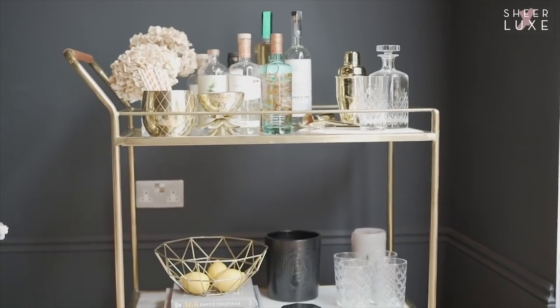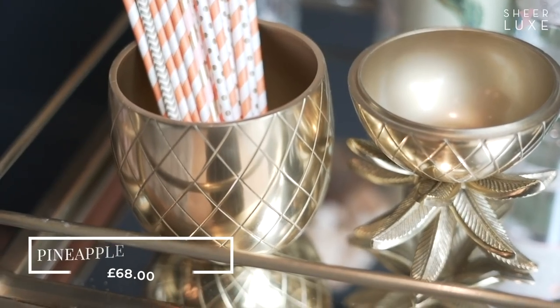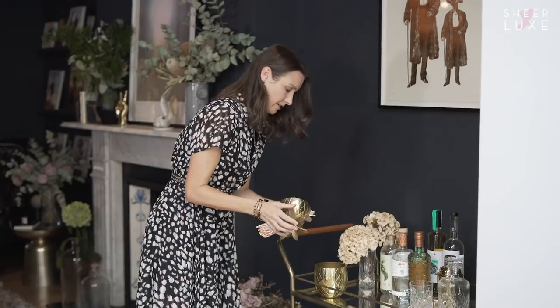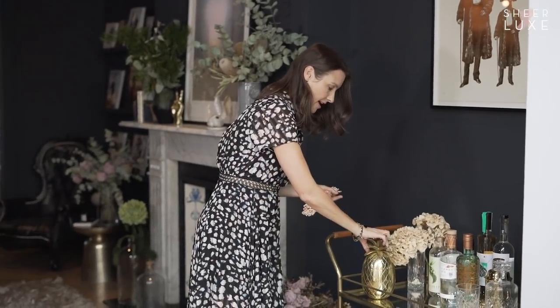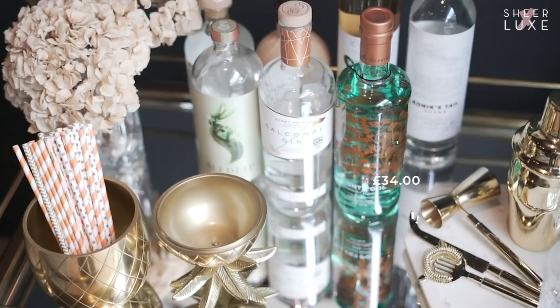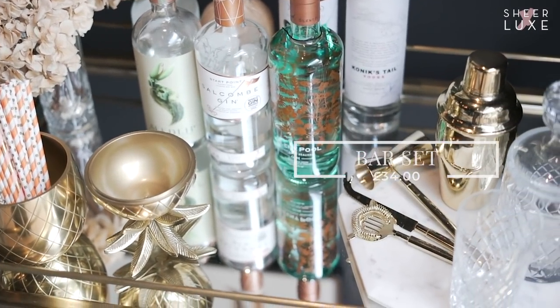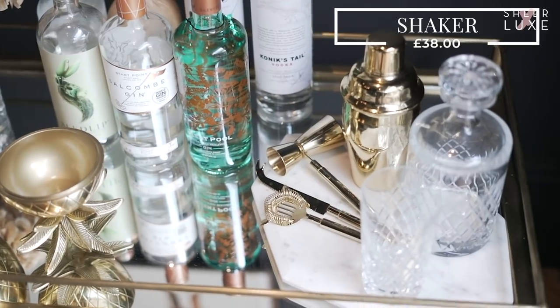I think everyone should have a bar cart in their home. We've got a range coming in very shortly so keep an eye out. The pineapple is a great accessory - it's actually an ice bucket, but I like to use it to house my straws, or tip it upside down and put fresh fruit in there, which is great for cocktail making.